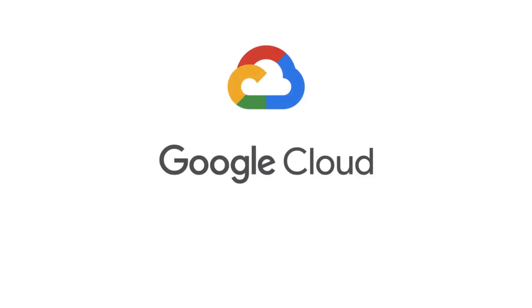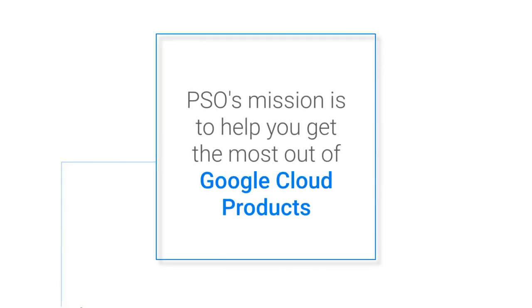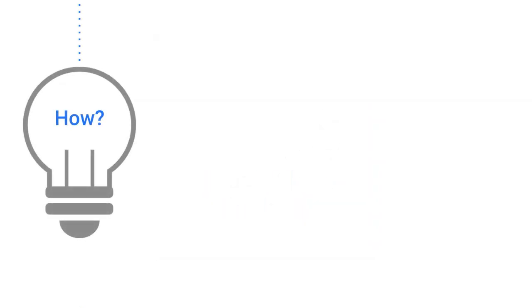With that in mind, I want to introduce you to the Google Cloud Professional Services Organization, or PSO. PSO's mission is to help customers and partners get the most out of Google Cloud products.